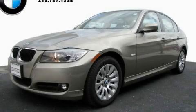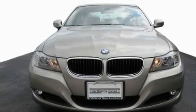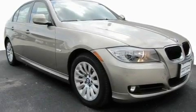This is a certified pre-owned 2009 BMW 328, a luxurious package designed with the finest elements in mind. It features a 3.0 liter 6-cylinder engine and an automatic transmission.